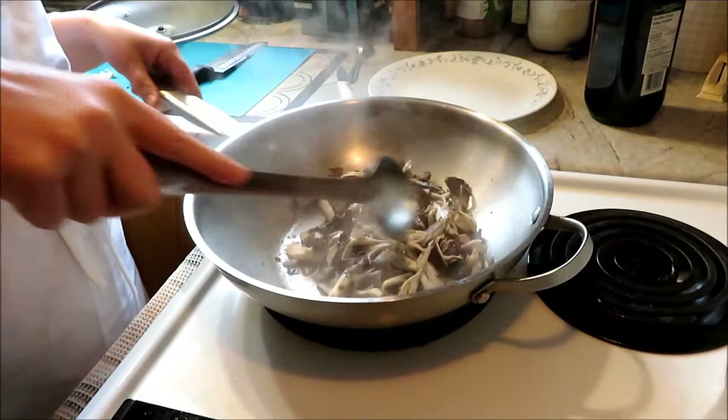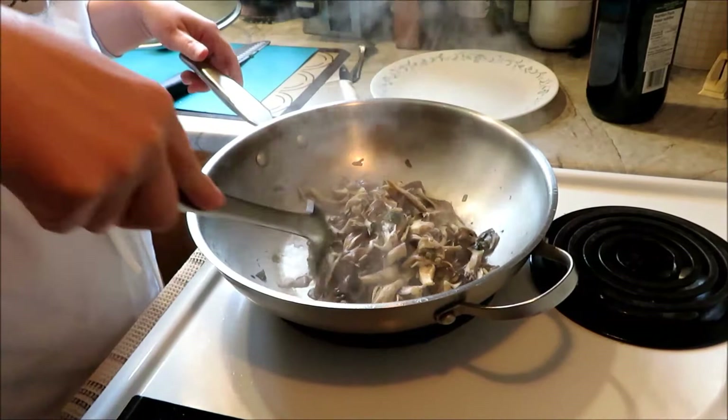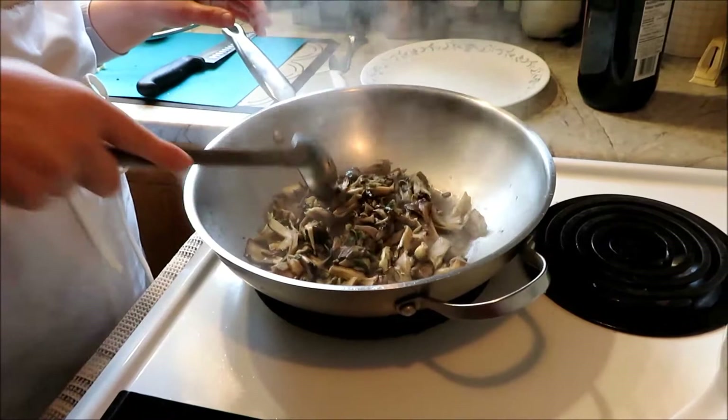What about truffles then? Truffles are really good too, but that's a different class. When you think about the price of truffles, it's probably their value in silver — like maitake used to be in Japan during the feudal times.